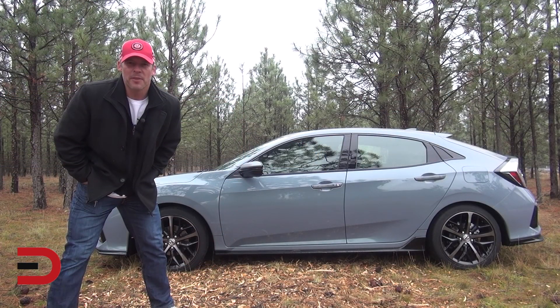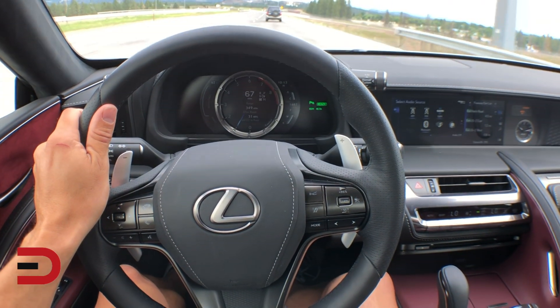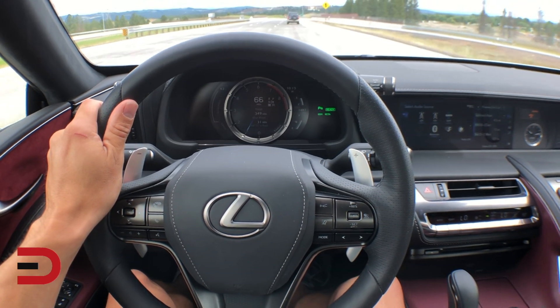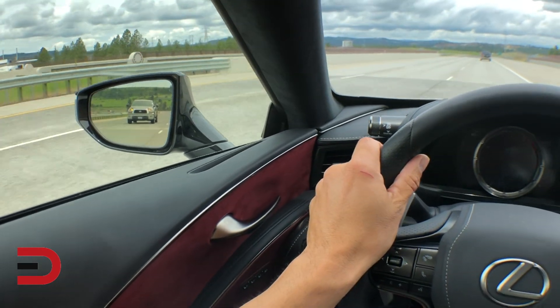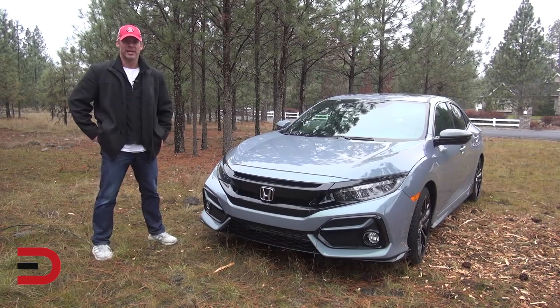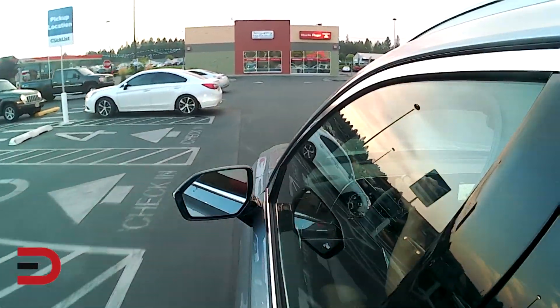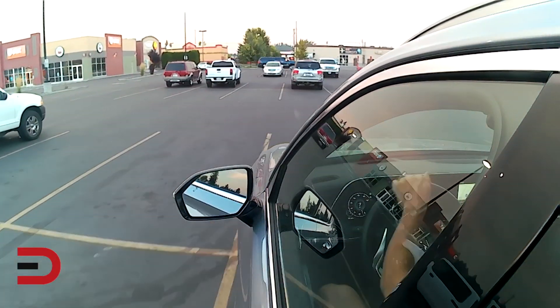Don't be a speed demon on the highway. Slow down — for every 5 miles per hour you reduce highway speeds, you can reduce fuel consumption by 7%. This is especially true for vehicles that have large frontal surfaces such as vans and trucks. Last but not least, try to combine multiple errands into one trip. It's amazing how few drivers do this, but it's possible to save a great deal of money by simply combining errands into a small number of trips.